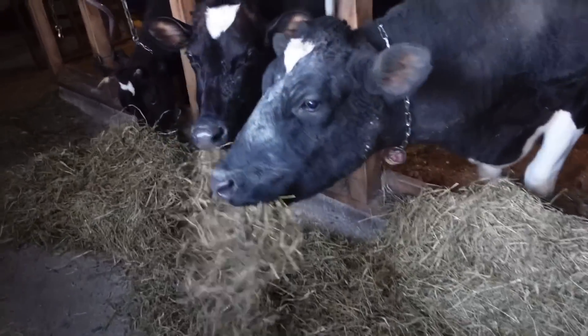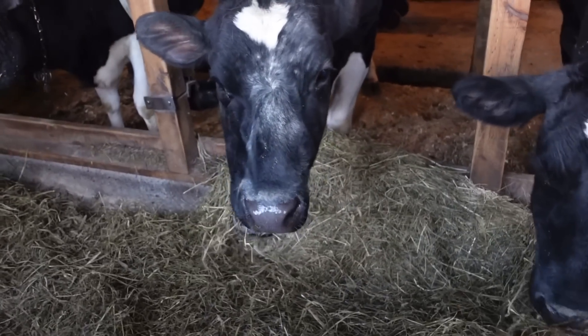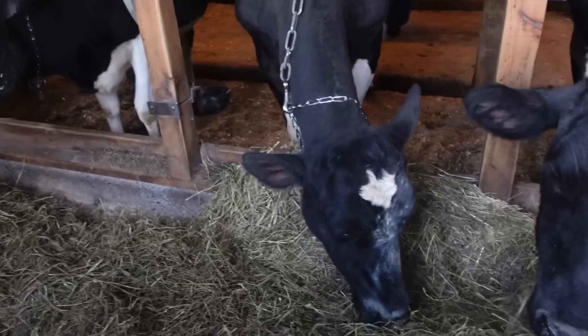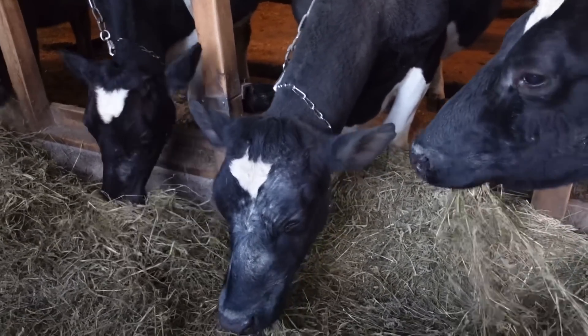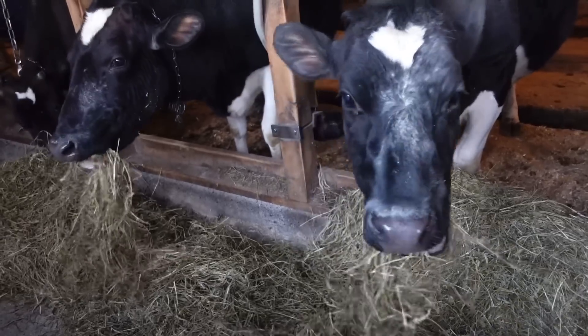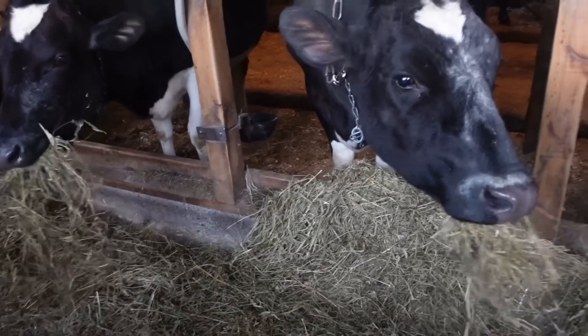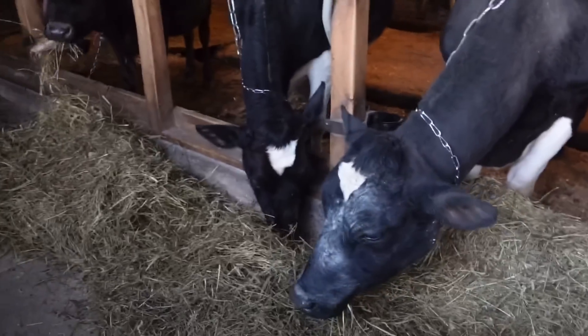Our next lovely lady is also a purebred Holstein — this right here is Rhonda. I think she's around five years old as well. We bought her last year from a neighboring farmer who milks his own cows and sells his milk locally, and he has really, really good cows. She is new to us so I don't really know a whole lot about her, other than the fact that she absolutely loves to stand next to a cow that looks exactly like her, which is kind of creepy. I also wanted to thank you guys so much for all your support and sweet comments in the last video — I really appreciate that.